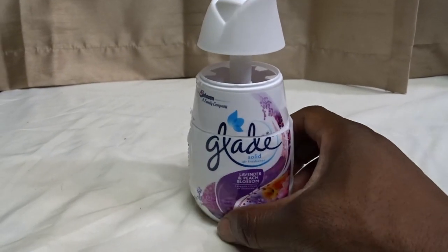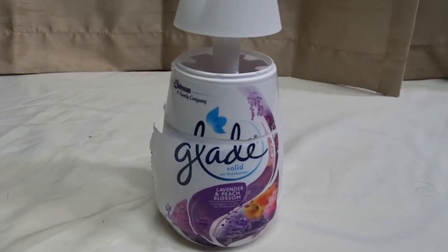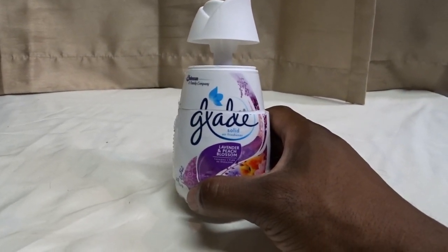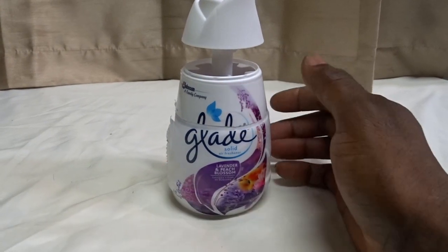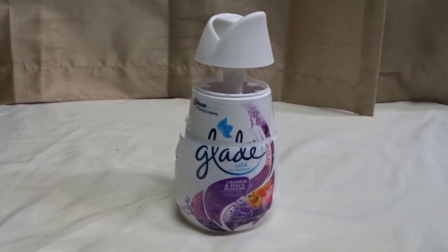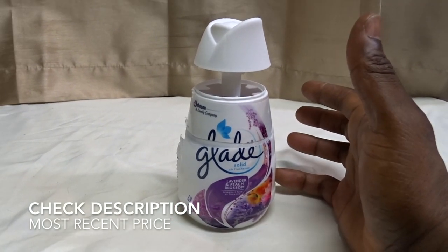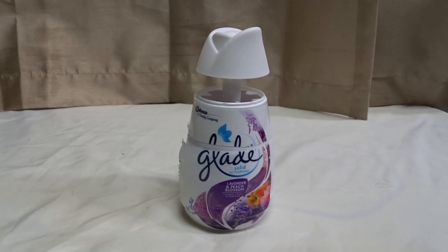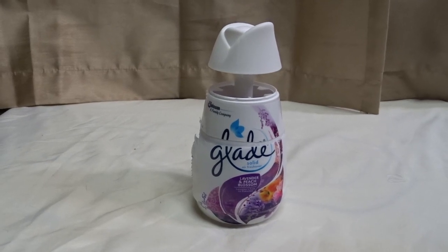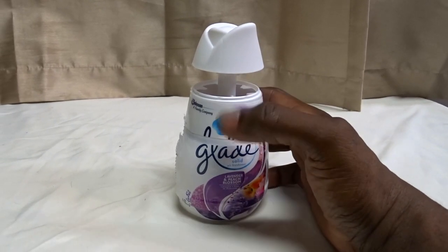These are great especially for bathrooms, kitchens, or closet areas. I keep mine just about all over the place. I especially like having it in the closet and in my bathroom, because the fragrance can even get strong enough to get into your clothes and give a nice scent to your sweaters and stuff.